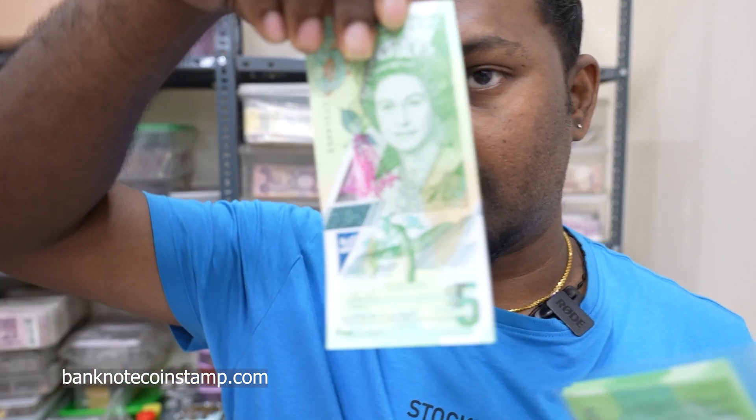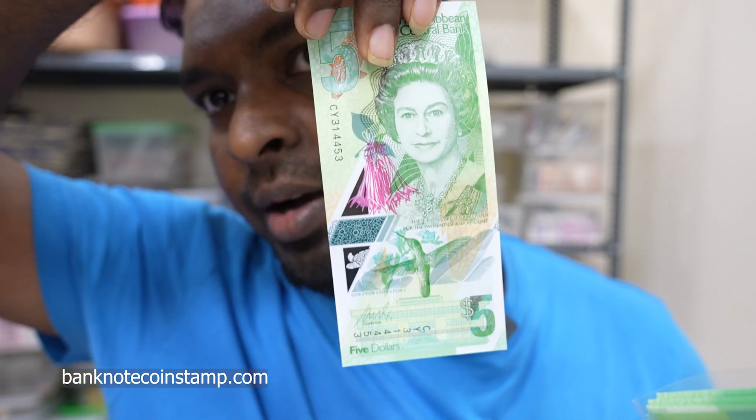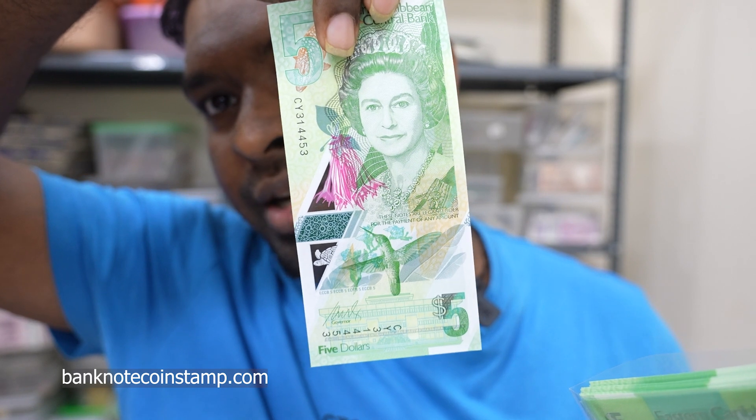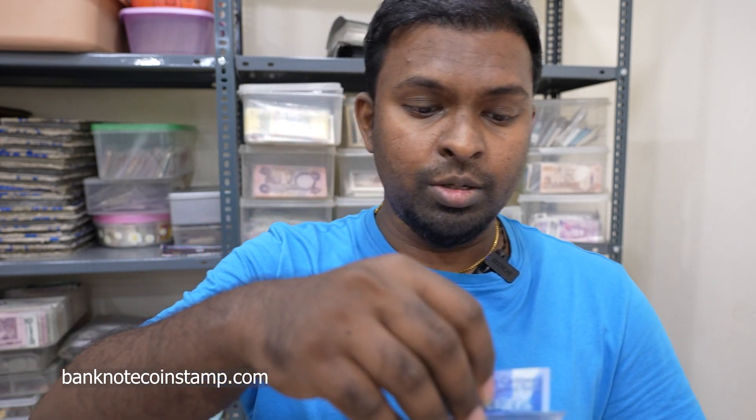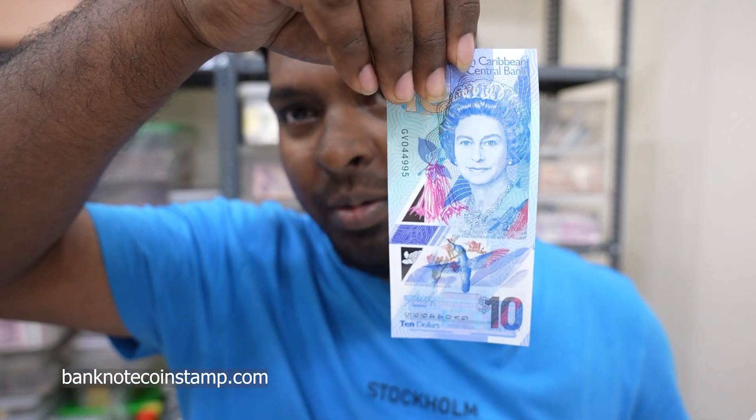I'll show you these in close-up once I remove them so you can see the banknotes clearly. These are in much demand right now in the store. I'll also show you the ten dollars — this is also in much demand right now.